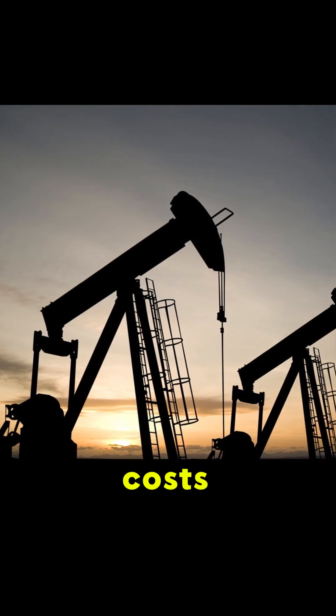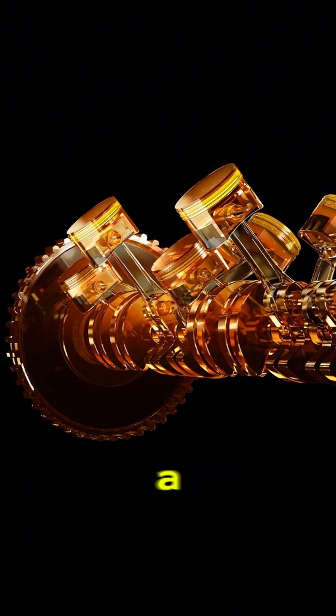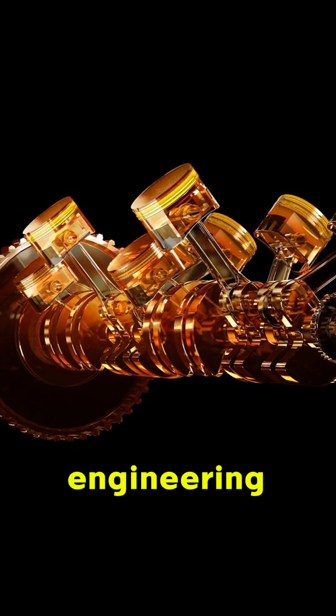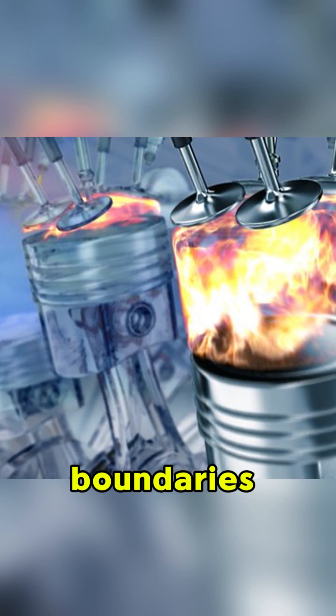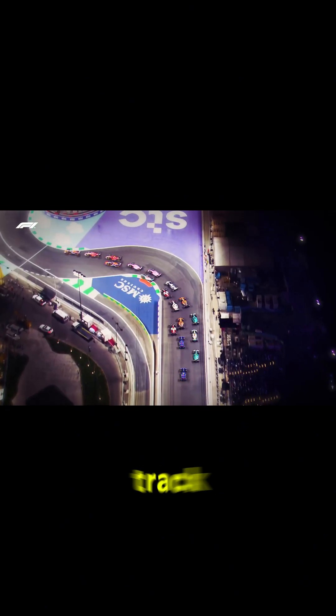This specialized fuel costs around $200 per liter, making your premium gas look like a bargain. What powers these engineering marvels isn't just any liquid — it's the product of millions in research, pushing the boundaries of chemistry and transforming the future of sustainable fuels beyond the track.